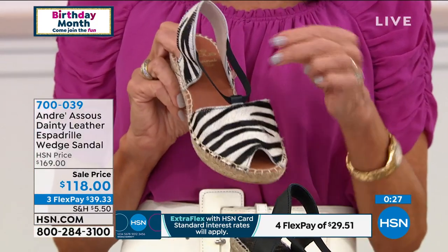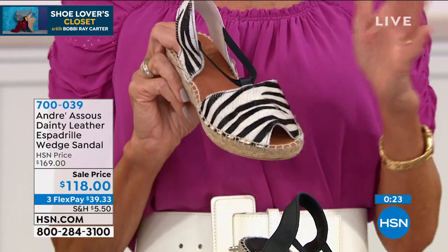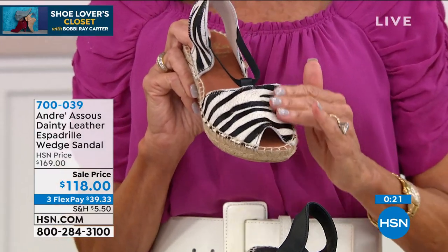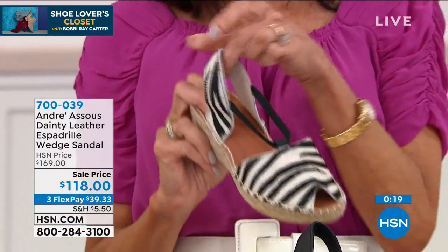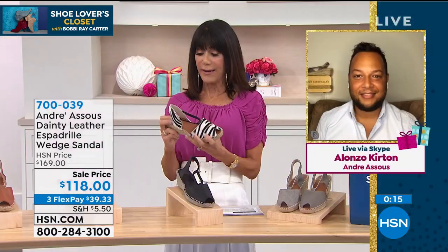Look at that — I love the zebra in this one. I really love the print, I just think it's so unusual. By the way, the zebra is done in hair calf, but again, all elastic — you can see how you have all that great stretch. So if you find that when you wear a sandal like this the strap digs in around the back of the ankle, you don't have to worry about that.